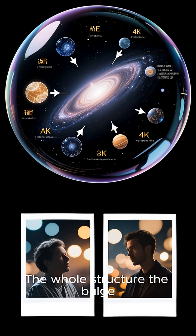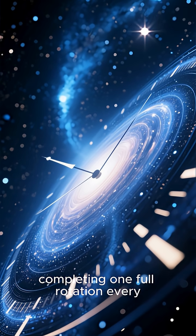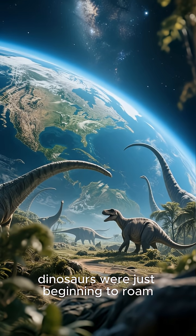The whole structure — the bulge, the bar, the arms, and the halo — is spinning through space, completing one full rotation every 230 million years. That means the last time Earth was on this side of the galaxy, dinosaurs were just beginning to roam.